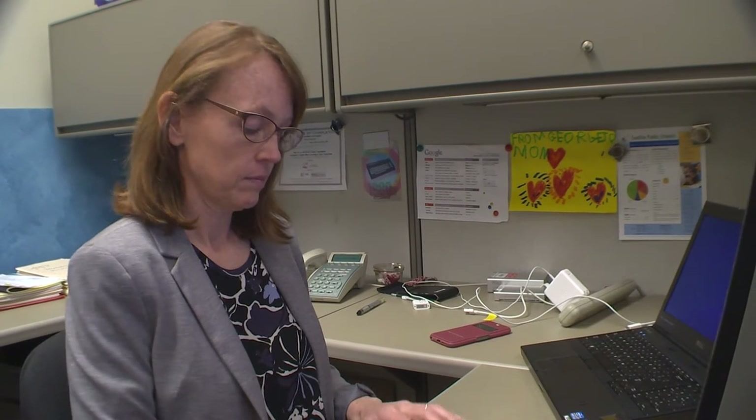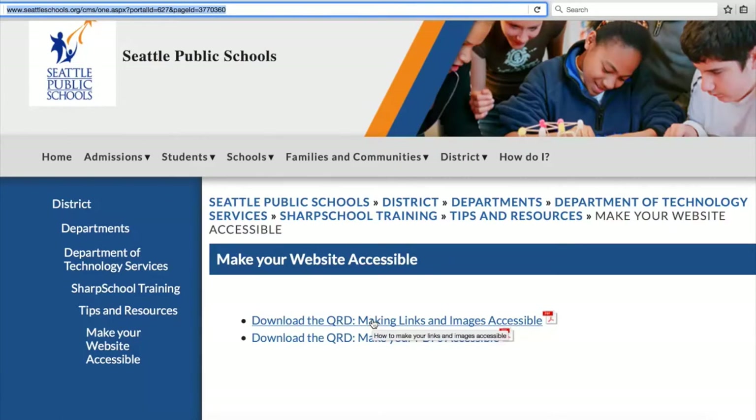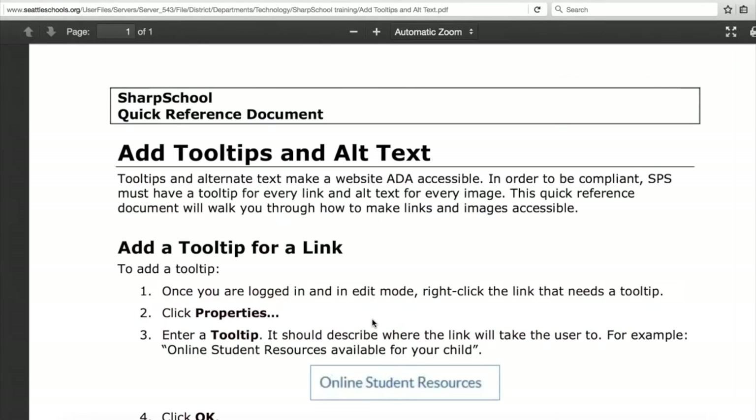For staff who update web pages regularly, there are quick reference documents available on the district website with step-by-step advanced instructions.